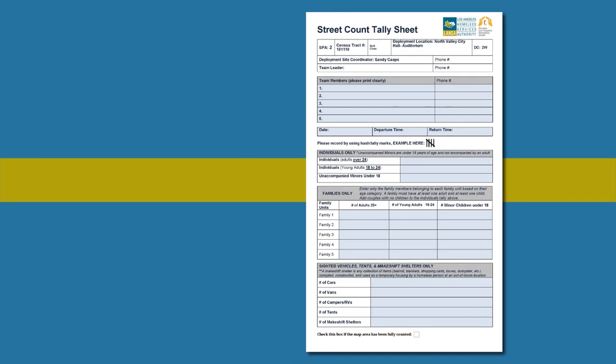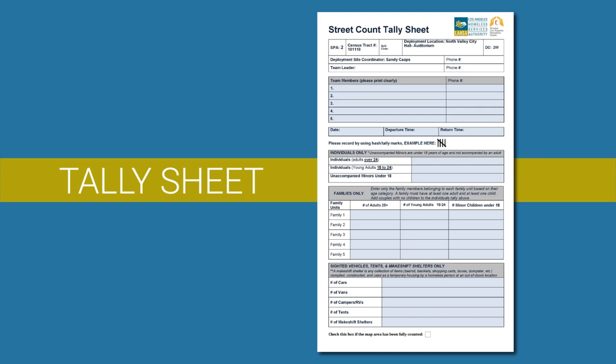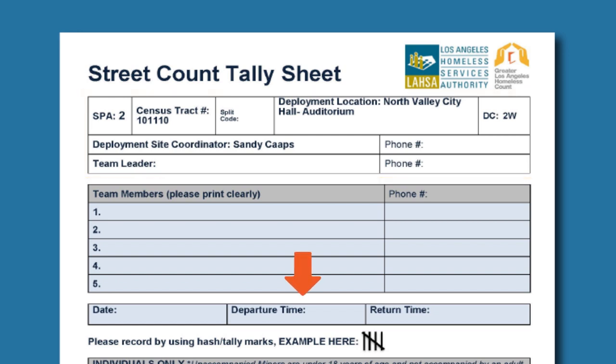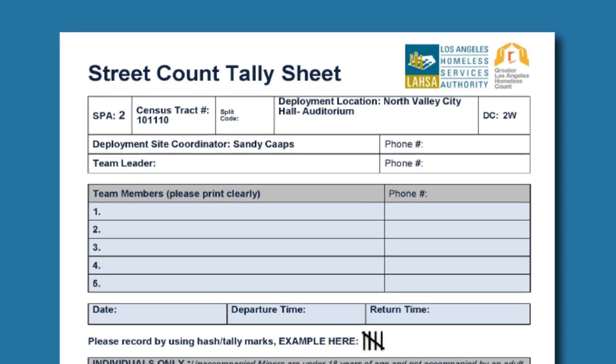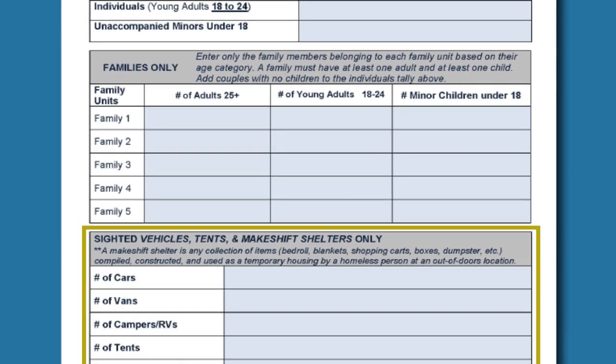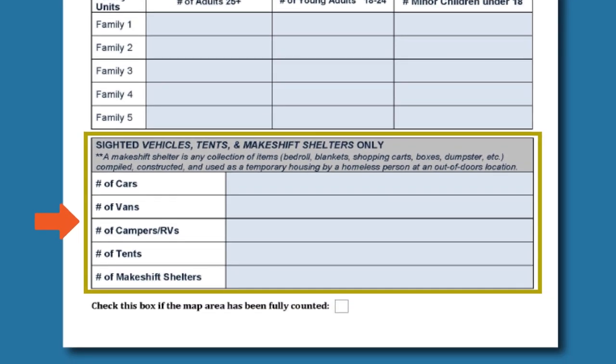Let's look at the tally sheet and how to mark who you're counting. On the top, you'll find information about your census tract map, deployment site, and your deployment site coordinator. Make sure the contact information for your coordinator is there in case there are emergencies or you have questions when you're out. When you leave the deployment site, record the time you left. When you return, record the time you came back. Below the contact and date information, there is a section for individuals, families, and a final section at the bottom for recording vehicles, tents, and makeshift shelters.